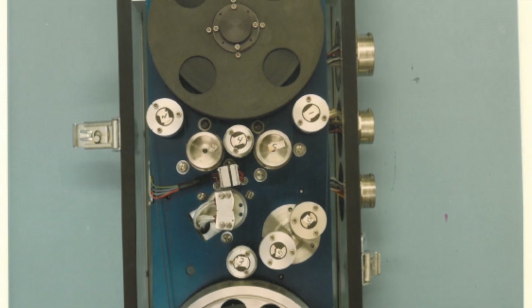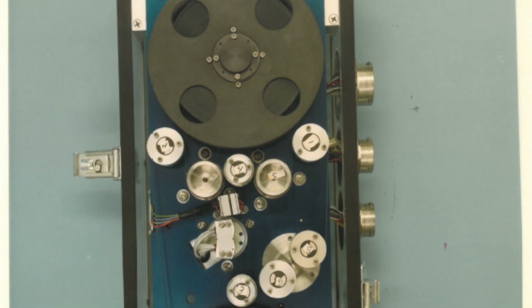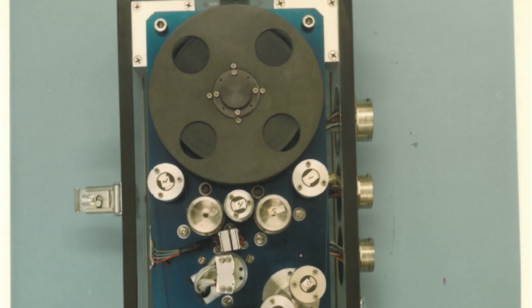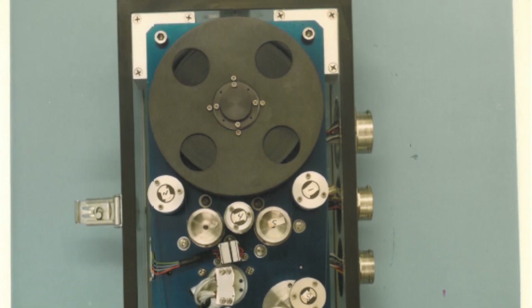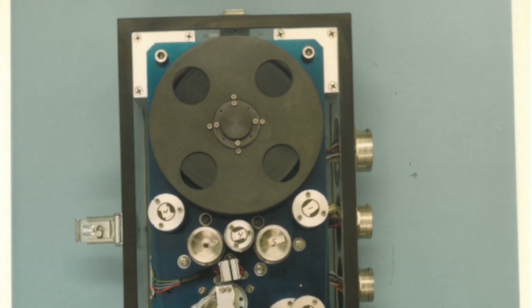An 8-track digital tape recorder — and it's still working in deep space. Humans have put an 8-track tape recorder that still works after almost 50 years into interstellar space. Pretty amazing.